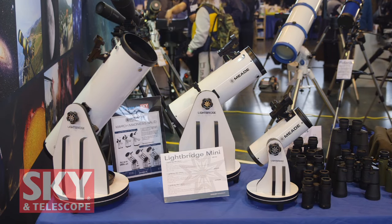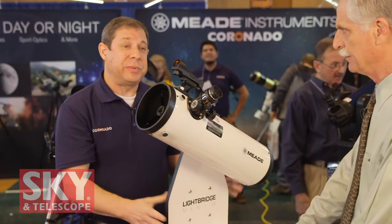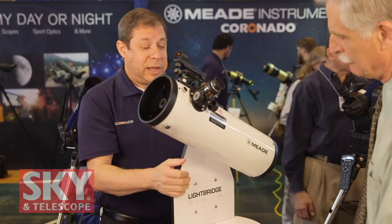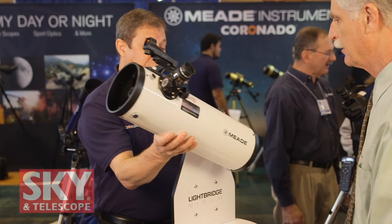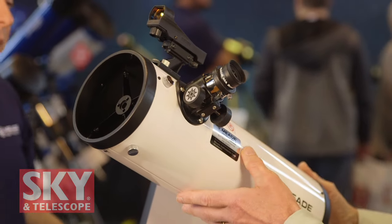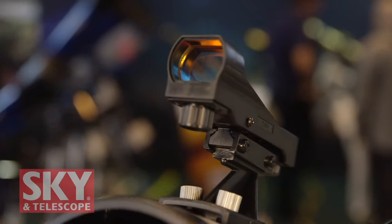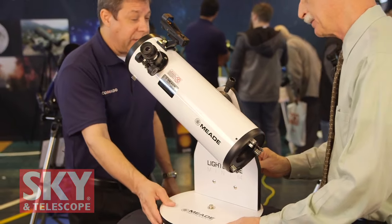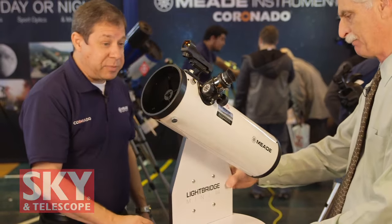Let's talk about our Lightbridge Minis. These are new this year — they just came out in December. We have three different models; they're tabletop Dobsonians. They come in an 82-millimeter, 114, and 130-millimeter. The 130 and the 114 actually have a removable tube, so these are easy to store and take away. They come out of the box fully assembled and include a red dot viewfinder and one eyepiece. The mount is adjustable on the altitude and the azimuth base. They use standard 1.25-inch eyepieces, so you can use any eyepiece in them. It's something you can throw out on a table at a party and do some casual observing.